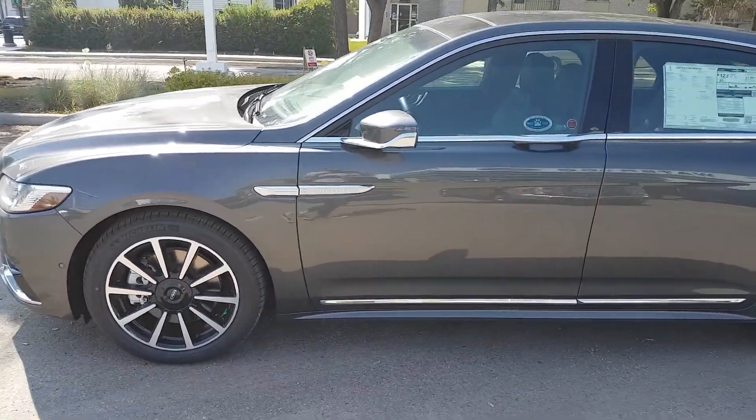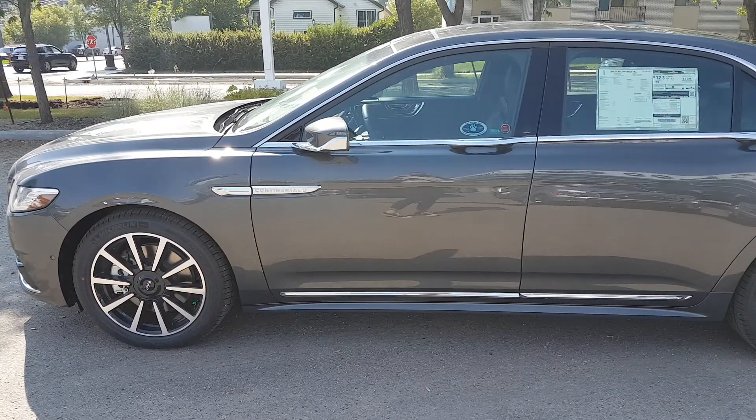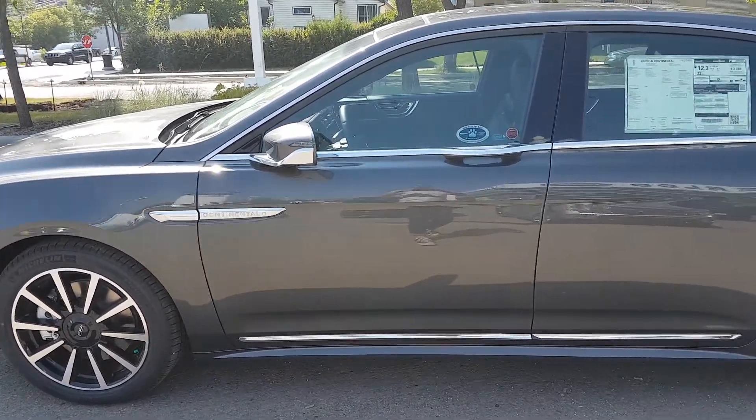This car is available today at 11420 107th Ave Northwest in Edmonton, Alberta. Let's take a look inside.